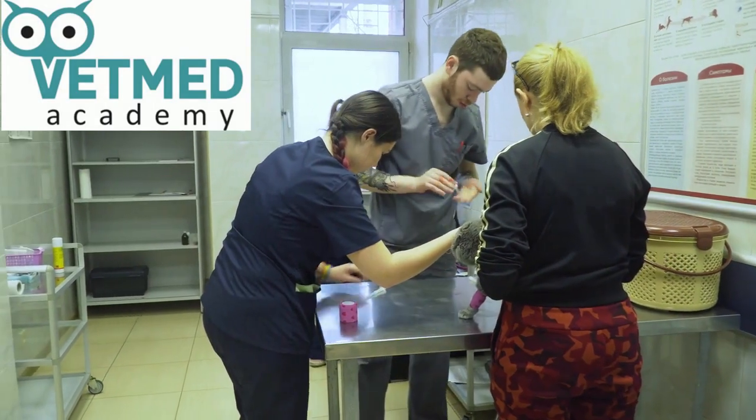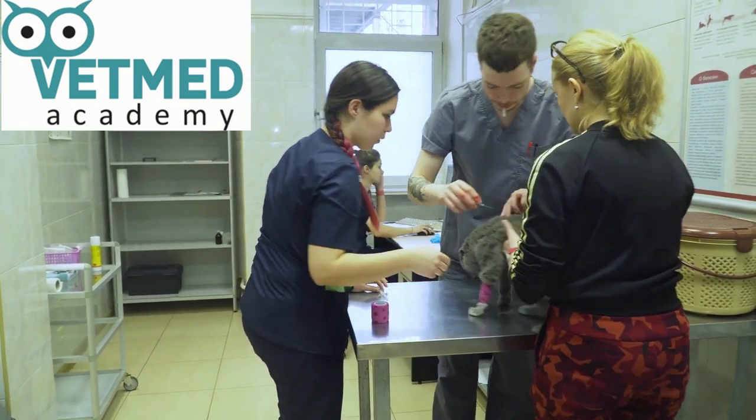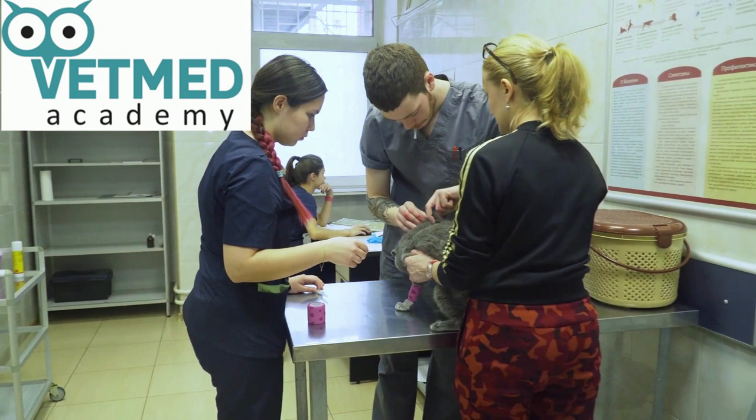Early diagnosis with treatments described in a companion video can prevent development of cardiomyopathy and may aid management of concomitant renal disease.